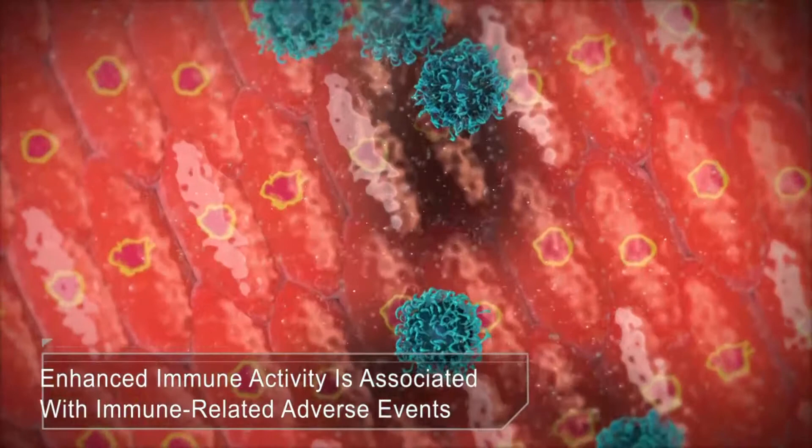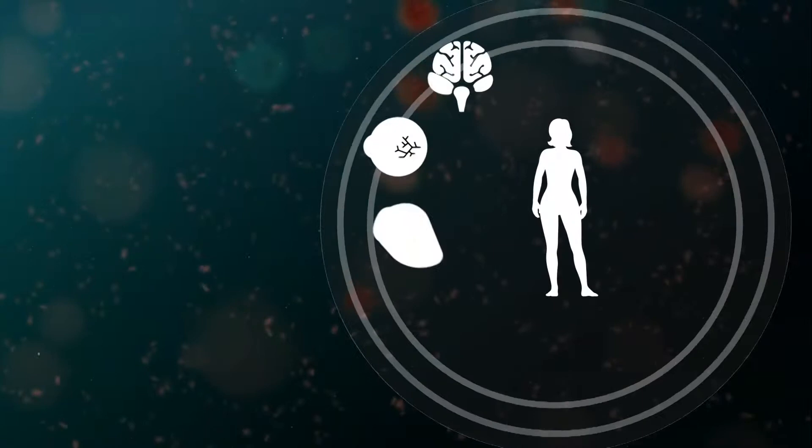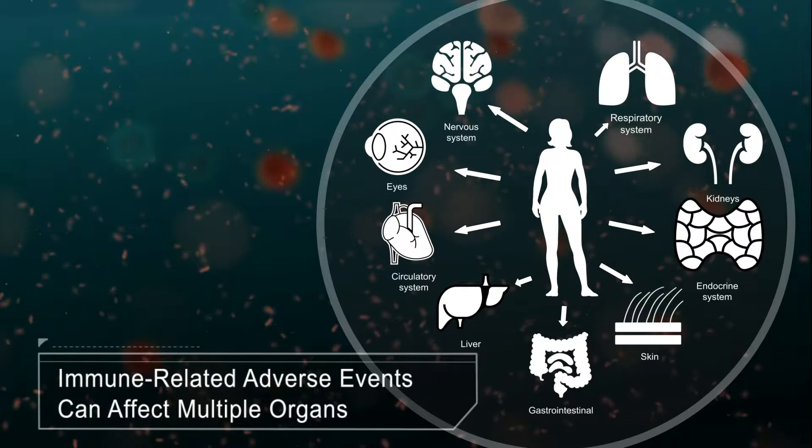Rheumatologists and immunologists are already engaged in checkpoint biology through their own diseases. Now the focus turns to the complications that can arise in the wake of checkpoint therapy. The IRAEs — immune-related adverse events — can affect any organ system, which is not an exaggeration. They can mirror rheumatic or other inflammatory diseases, so oncologists must be careful not to brush aside what may be a serious inflammatory response.